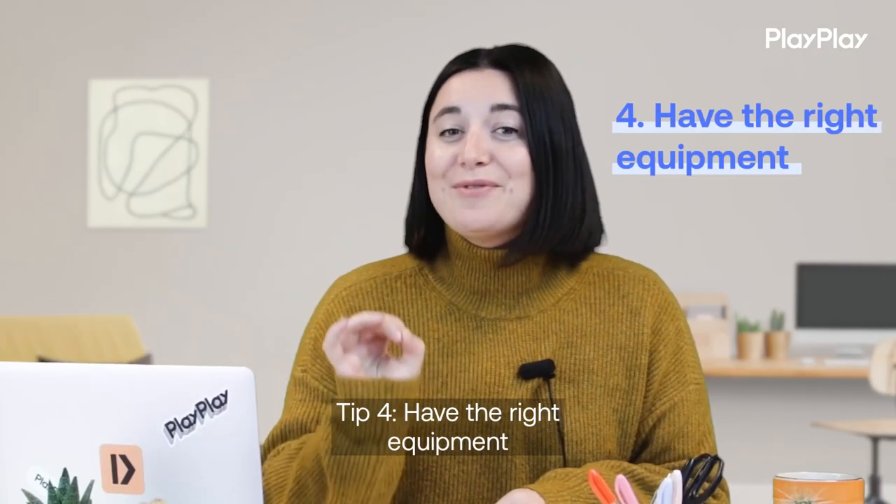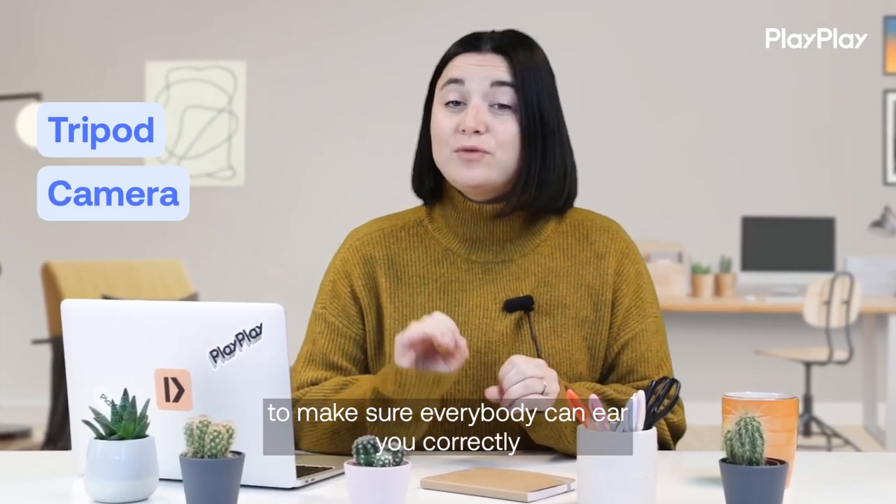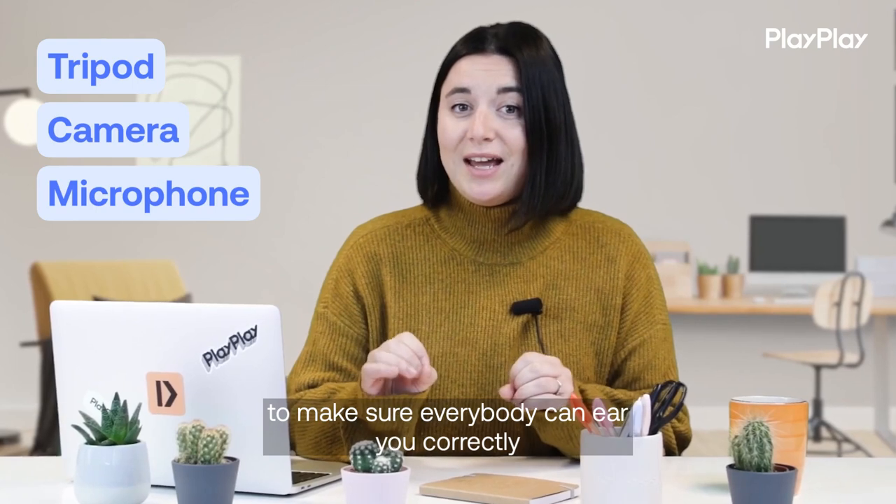Tip number 4: have the right equipment. You're going to want a tripod, a camera, microphones to make sure everybody can hear you correctly, and good lighting.